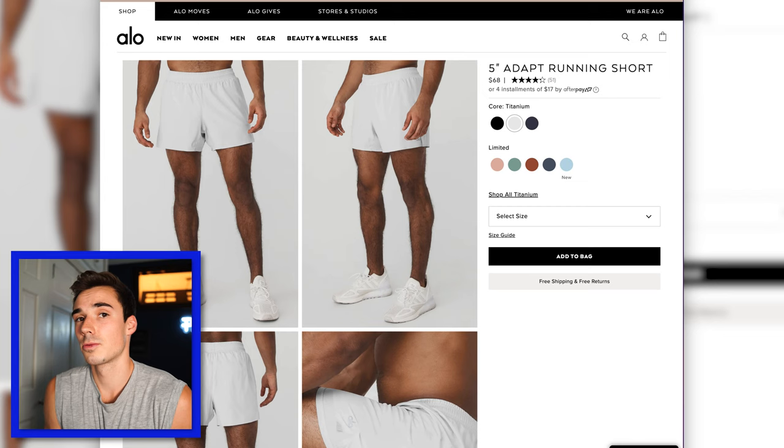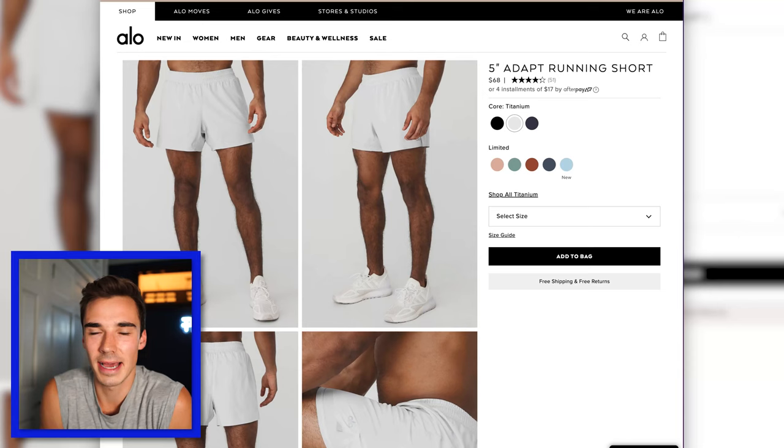The five-inch Adapt Running Shorts I actually found very passable. If you need a running short and you're already putting an order in for Alo, I would say absolutely add these to your cart — there was nothing bad about them. I just didn't think there was anything special about them either. I liked that they didn't have a liner and they fit really nicely — they were lightweight.